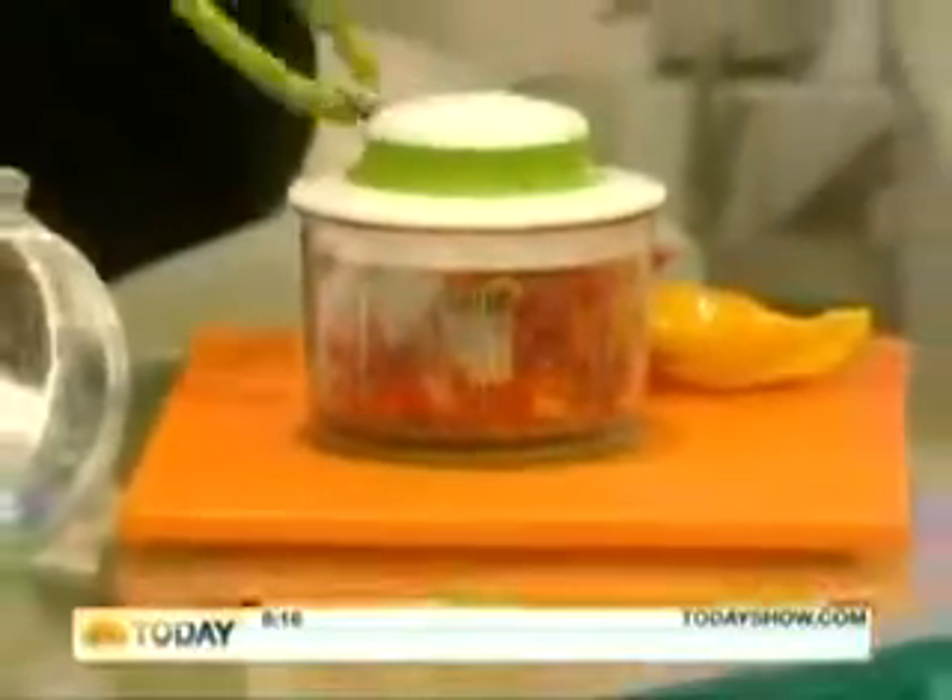Last but not least, Williams Sonoma. This is their veggie chop, great for making salsas — it will even puree as far as baby food, and it's manually operated, so you get some exercise too.